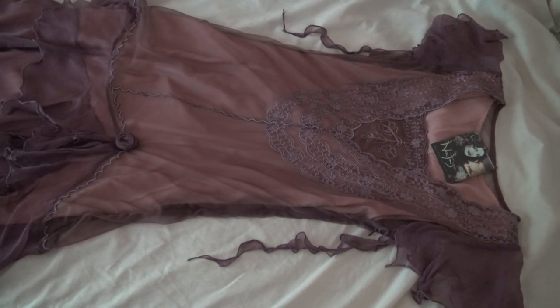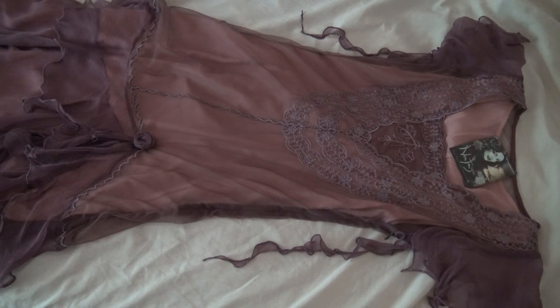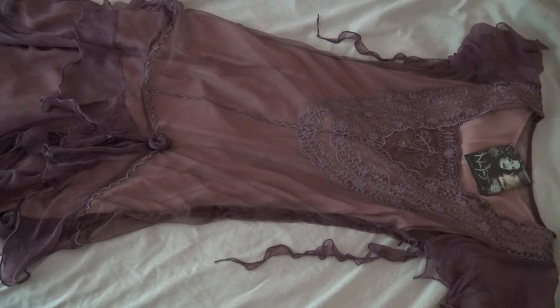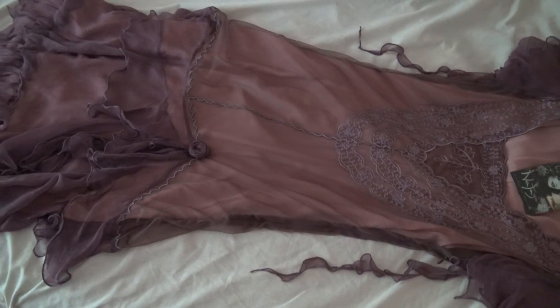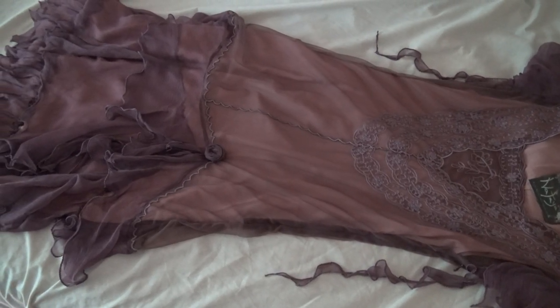Many evening gowns would have a solid or opaque slip, and over top of that would be a sheer layer that would be either embroidered or beaded or something like that.